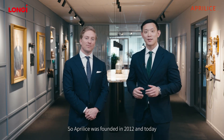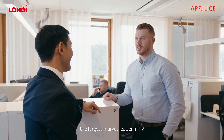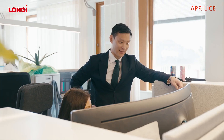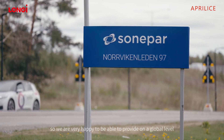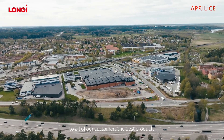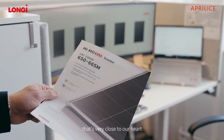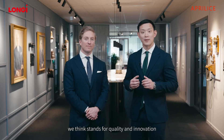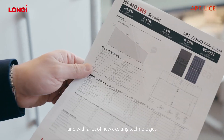Aprilis was founded in 2012 and is today the largest market leader in PV distribution here in the Scandinavian market. We are also a part of Sonopark, so we are very happy to be able to provide on the global level the best products to all of our customers. Longue is a brand that's very close to our heart — it's a long-term relationship that stands for quality and innovation, with a lot of new exciting technologies.